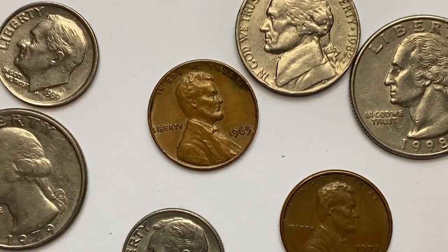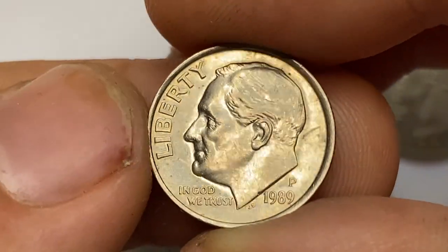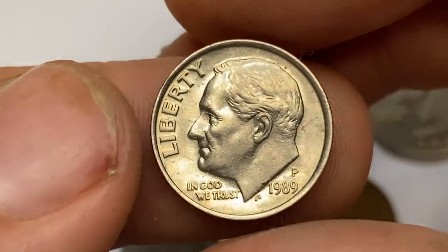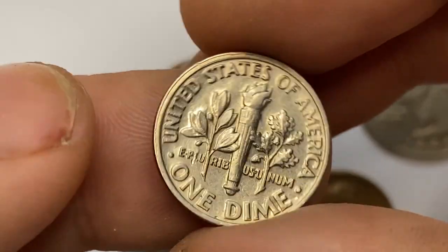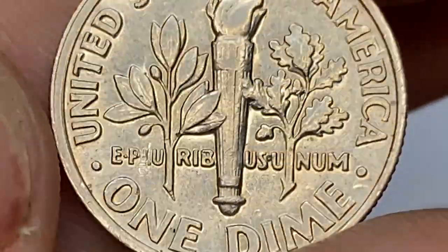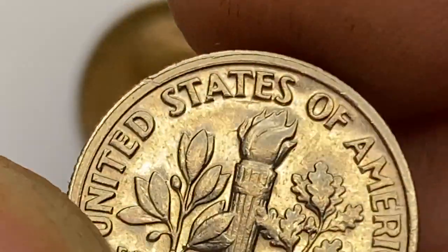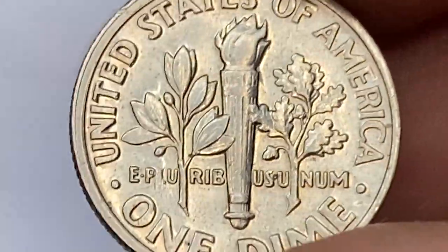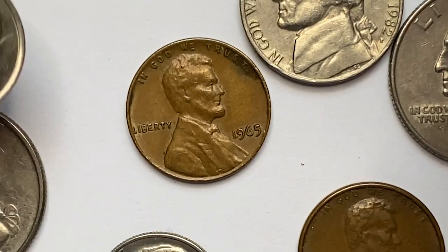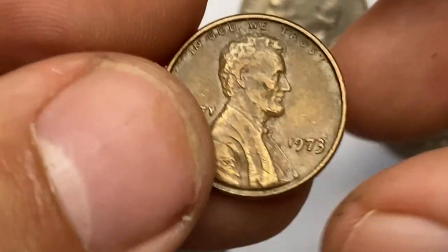This 1989 P Roosevelt Dime is in circulated extremely fine condition. Surfaces are neatly preserved with bits of mint luster evident on selected areas. The coin is mostly sharply struck, but the torch on the reverse displays no full bands. According to the NGC price guide as of August 2023, a Roosevelt Dime from 1989 in circulated condition is worth between 15 cents and 35 cents. On the open market, 1989 P dimes in superb gem condition sell for as much as $30. MS68 gems with full bands are rare — one specimen sold for $2,925 with buyer's fee at a GreatCollections auction in 2018.